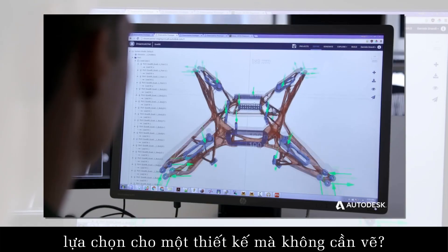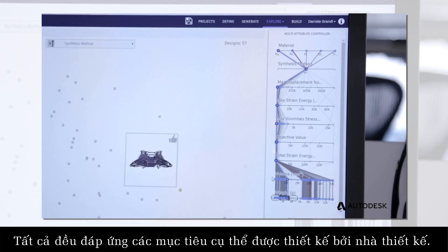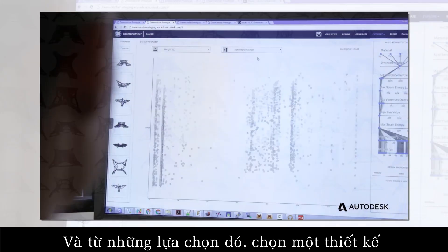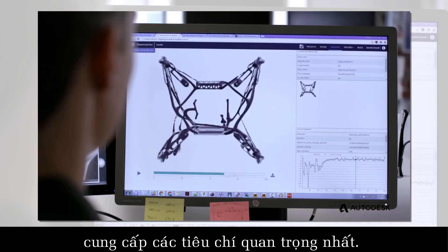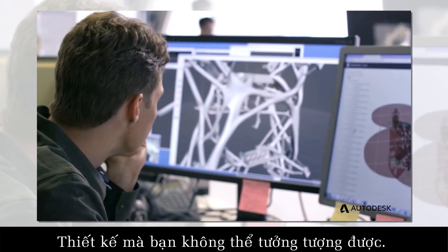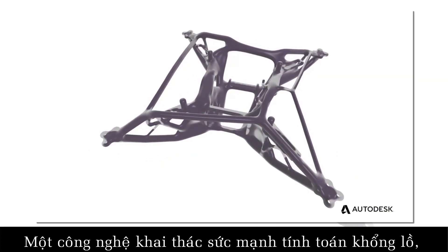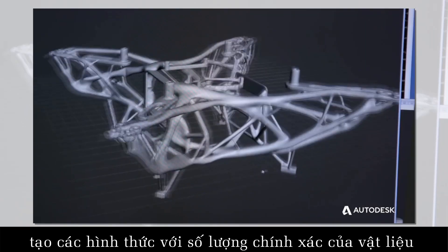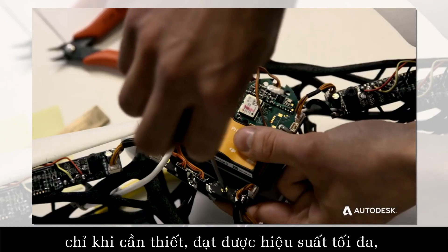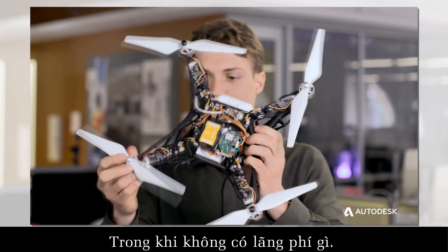What if you could come up with thousands of options for a single design without drawing, all of which meet specific goals set by the designer? And from those options, pick the one design that delivers on the most important criteria — the design you couldn't possibly have imagined. This is generative design, a technology that harnesses massive computing power, creating forms with precise amounts of material only where needed, achieving maximum performance while wasting nothing.